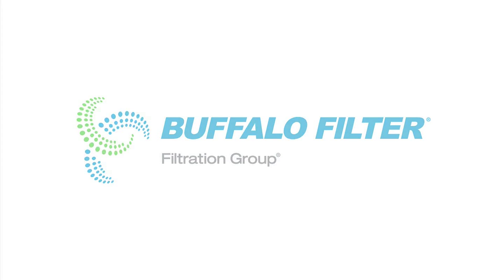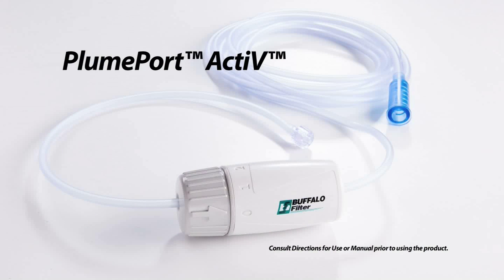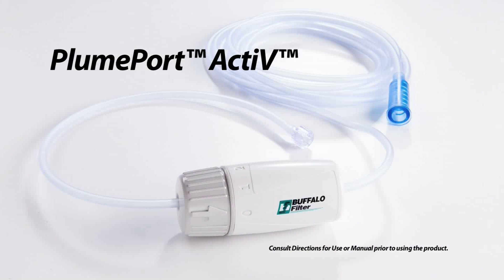Buffalo Filter. Don't let surgical smoke plume cloud your visibility. Buffalo Filter is pleased to announce the PlumePort Active Laparoscopic Plume Filtration Device.